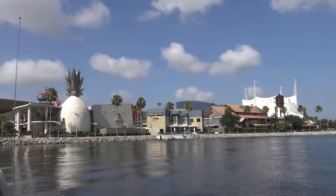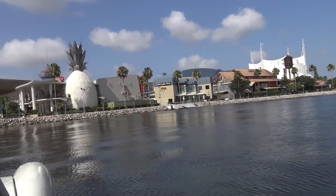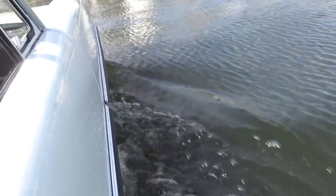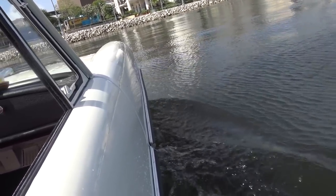We are currently touring Downtown Disney in our amp car. That's right, we are in a vintage 1960s street legal vehicle that, like James Bond, floats in the water.